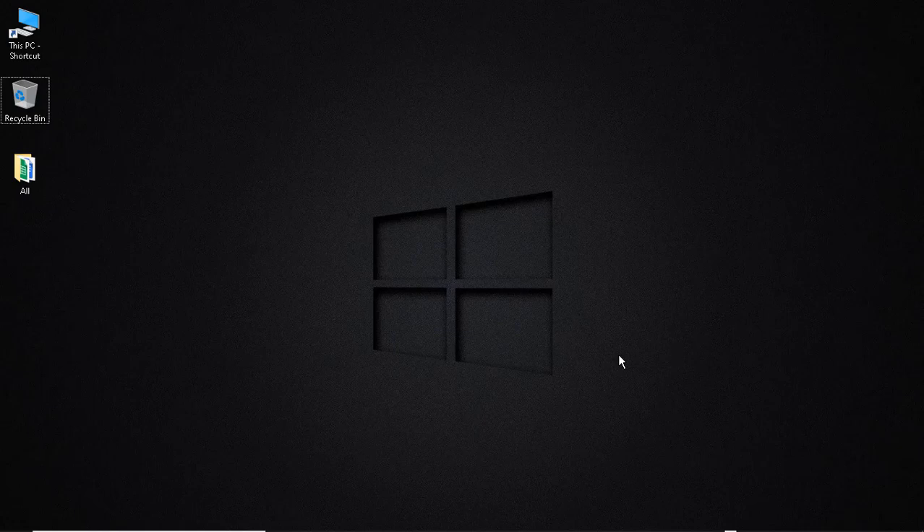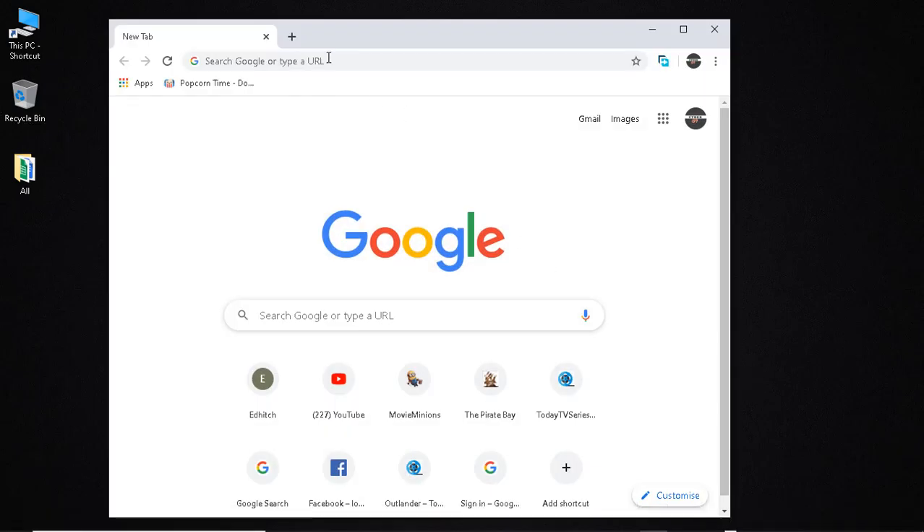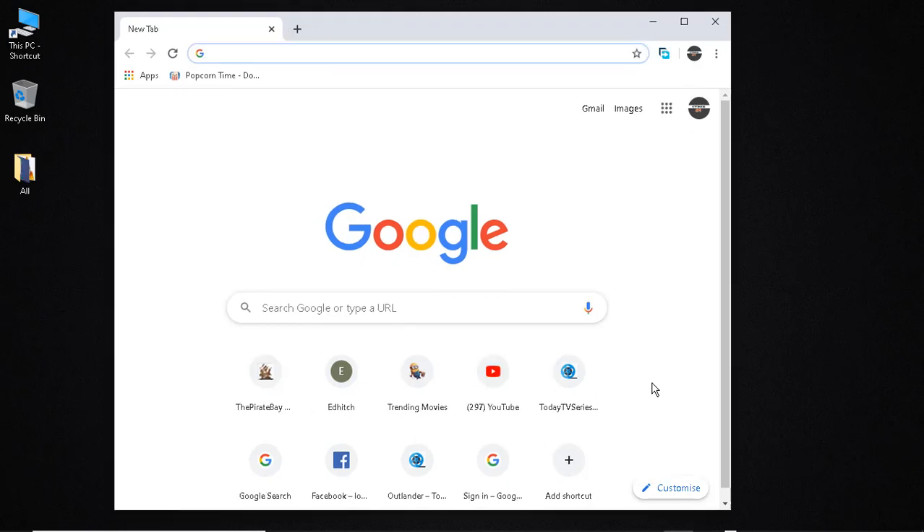Hey guys, in this video I'm going to show you how you can get the best free VPN extension for Chrome. I'm going to go ahead and open Chrome.